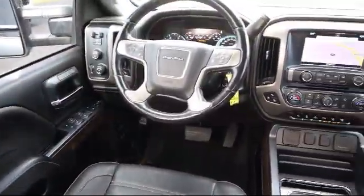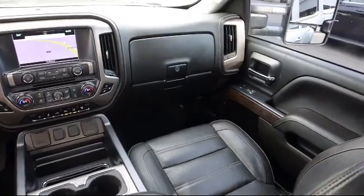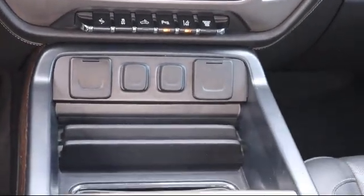Here at Kelley Buick GMC, we have a friendly, reliable, and knowledgeable staff who will help you drive home in the vehicle that's just right for you. We are your premier Tampa GMC and Buick dealer, and we can boast this because of our commitment to excellence in serving our customers.